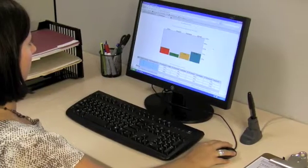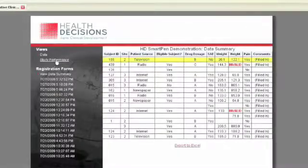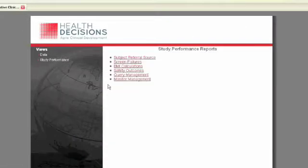Closing the gap between you and your study data with the SmartPen is step one toward running a truly efficient trial, but it accounts for only a fraction of the time and cost savings that are possible.